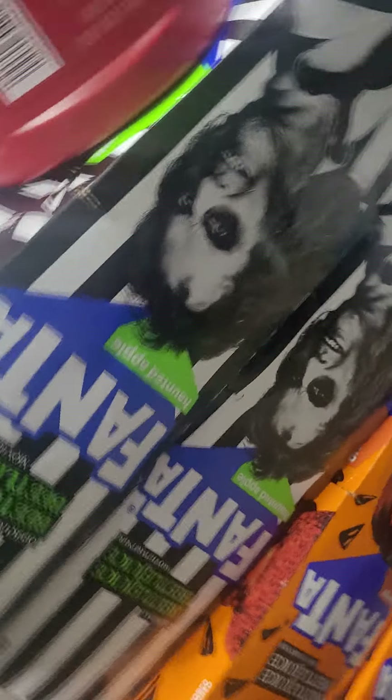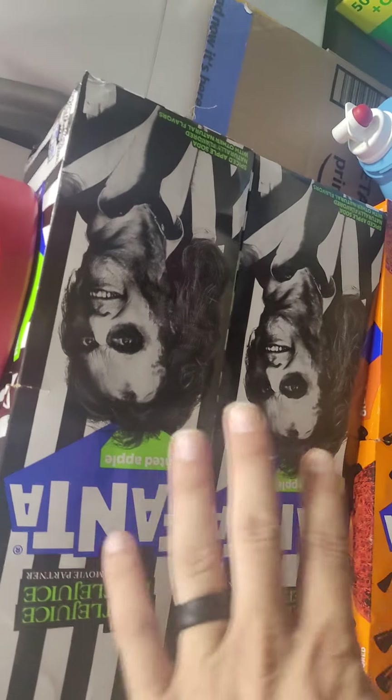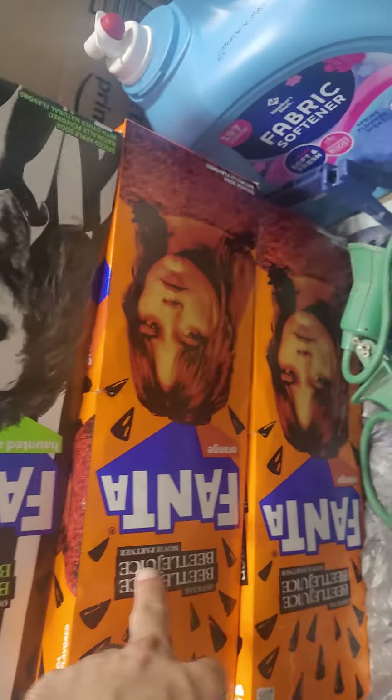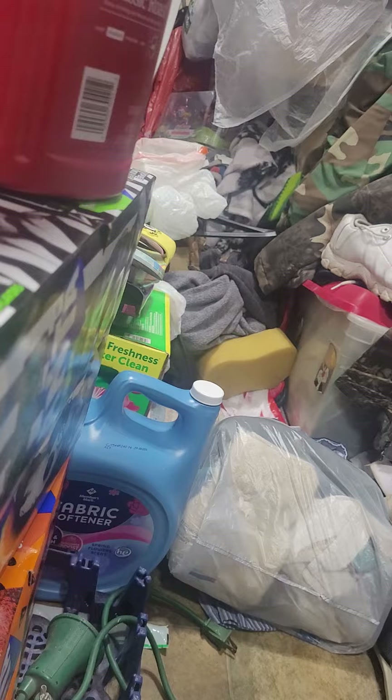Anyway, obviously we got the Beetlejuice Pop here. As you can see, we're not going to open both — that's just regular orange. So we're going to try this one today, me and my girl. It's called Haunted Apple. So let's open it up and taste test it, huh?